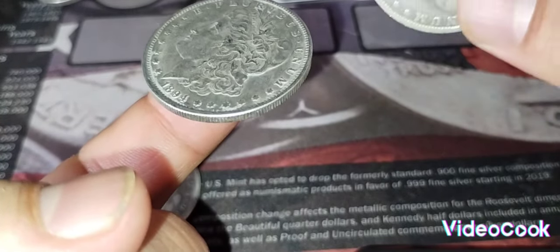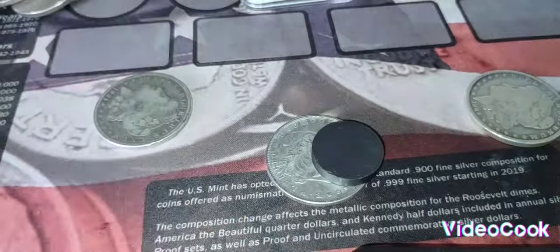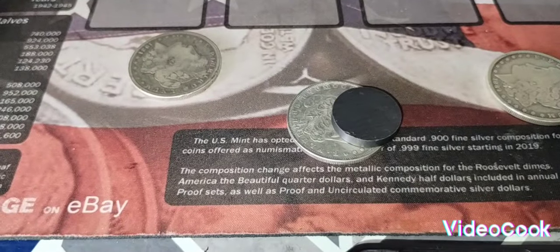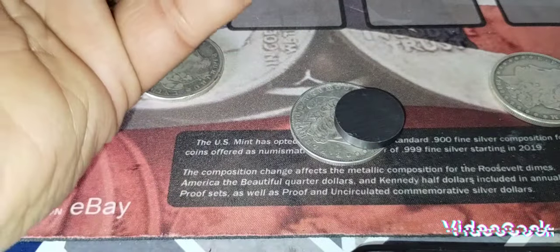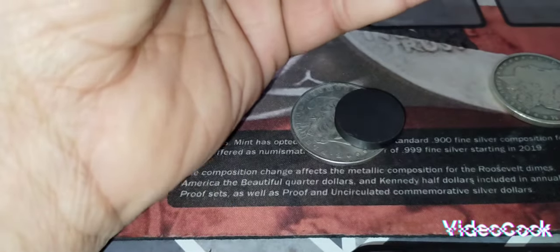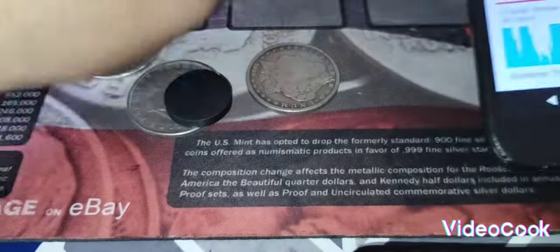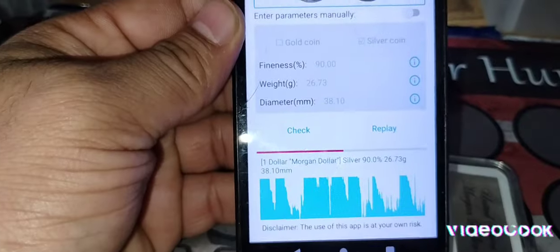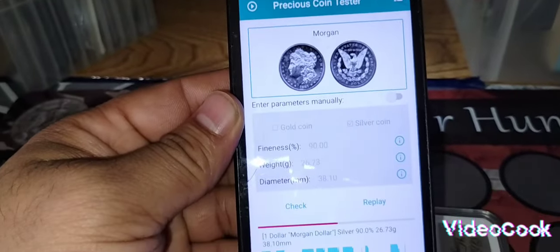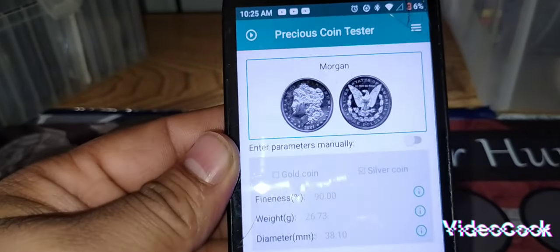If you can't tell the difference from the sound, that's okay. I have an app to test the sound. It's called a precious coin tester — it actually tests the silver frequency from the sound and will let you know if it's fake or real. You have to set it up for a Morgan.